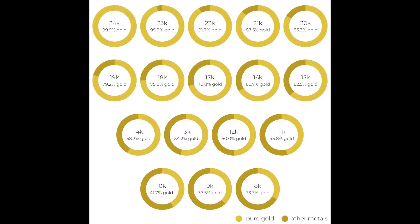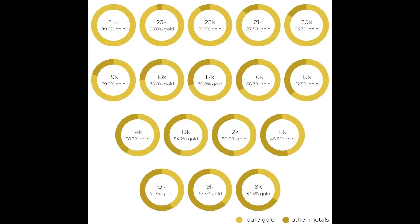You may have heard of 14 karat, 18 karat, or even 20 karat gold in the past, and this refers to the amount of alloy that is mixed with the pure gold.